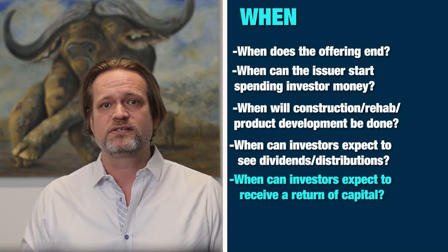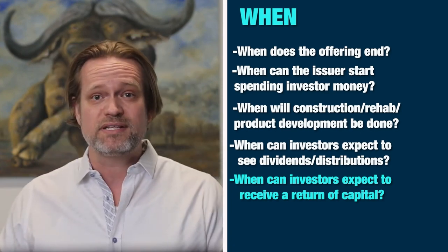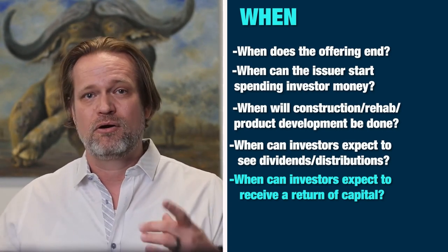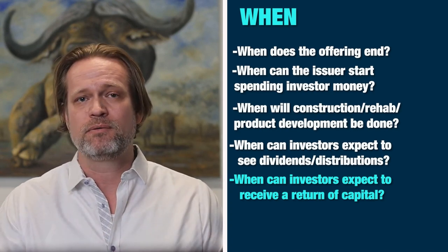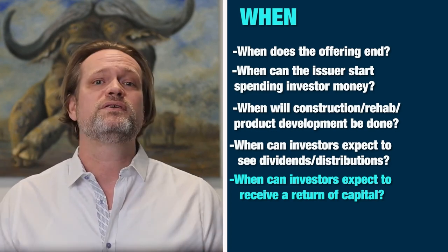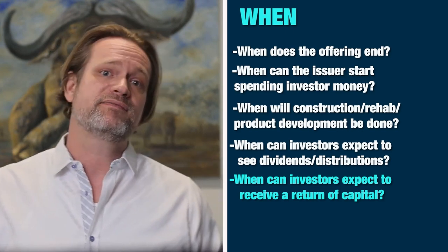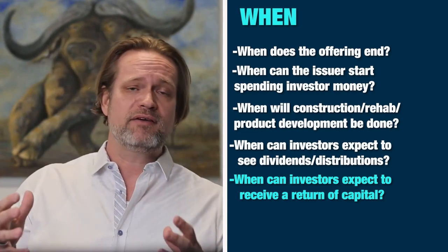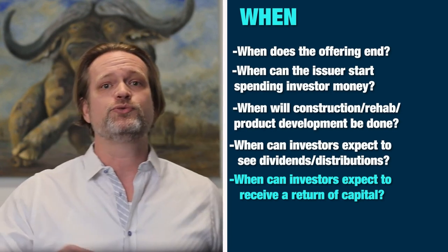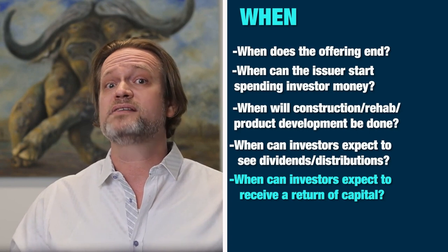When can investors expect a return of capital? Exit strategy — how and when are they going to get their money back. You have to think through: are you going to sell the company, merge with another firm, go public, or from a real estate perspective, when do you expect to sell the asset? If you're creating a fund expecting to operate for 10 years or greater, you better have a mechanism to return cash to investors that need it. You'll start to get investor resistance if you have a horizon longer than five years; seven years is still okay.